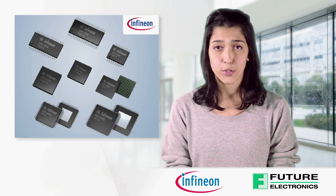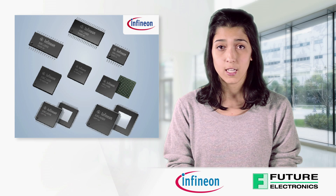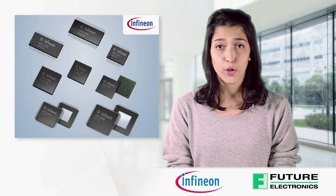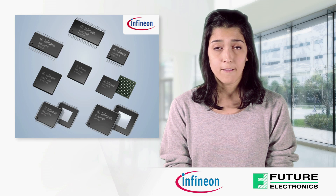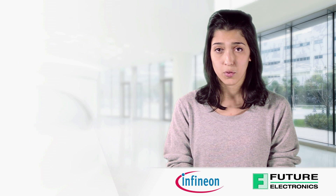Infineon's XMC 32-bit microcontroller portfolio is designed for system cost and efficiency for demanding industrial applications. The portfolio offers the most advanced peripheral set in the industry. Fast and largely autonomous, these peripherals can be configured to support individual needs.